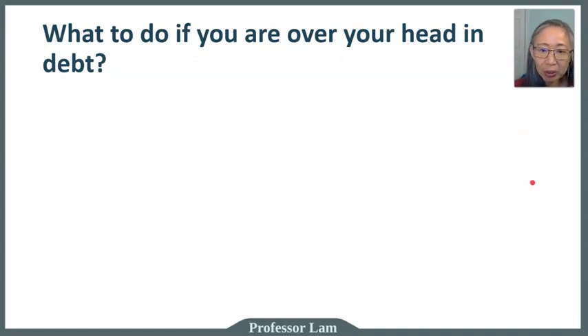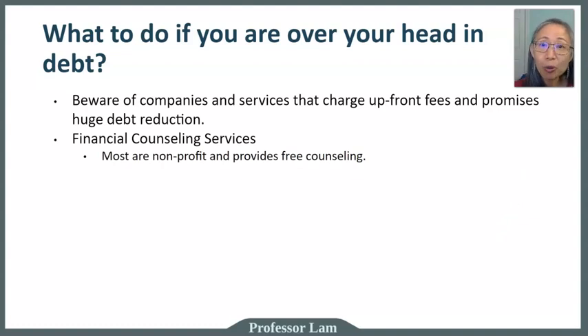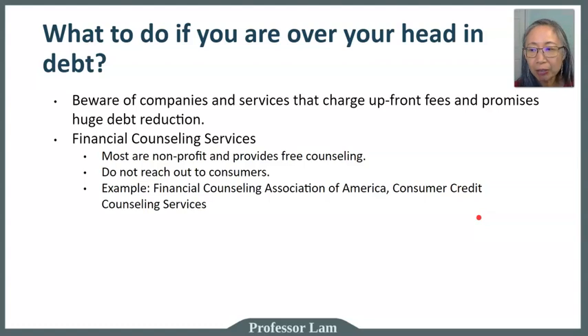If things get out of hand due to circumstances beyond your control — like a medical emergency or long-term illness — be wary of companies offering debt reduction that charge money upfront. Most legitimate financial counseling services are non-profit and provide free counseling, but they don't reach out to consumers so you have to find them. Two examples are the Financial Counseling Association of America and Consumer Credit Counseling Services. Be careful when searching — you may encounter advertisements from similarly named for-profit companies.